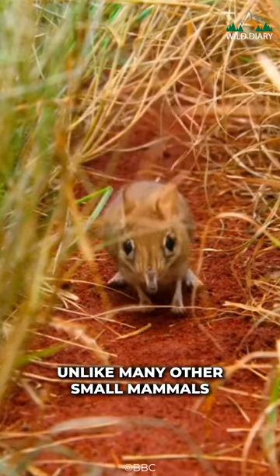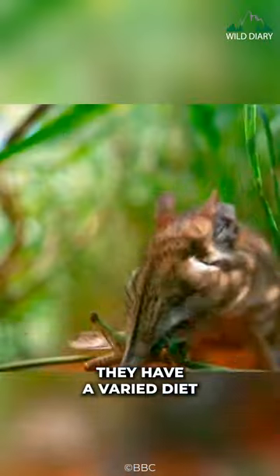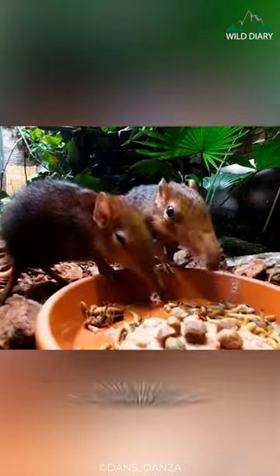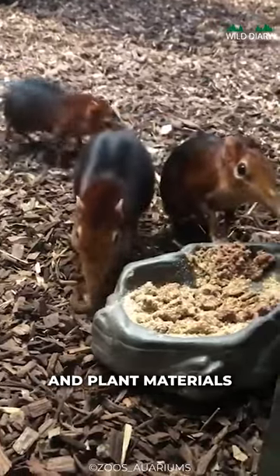Unlike many other small mammals, elephant shrews are diurnal, which means they're active during the day. They have a varied diet that primarily consists of insects and other small invertebrates. While insects make up the majority of their diet, some species of elephant shrews may occasionally feed on fruits, seeds, and plant materials.